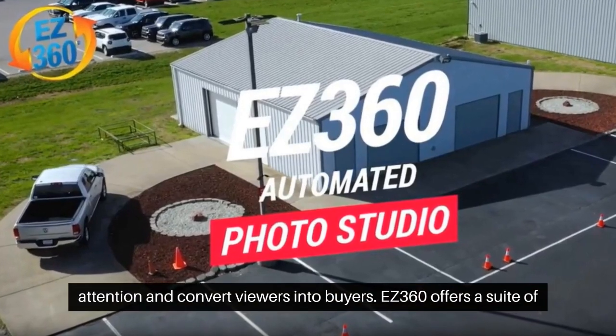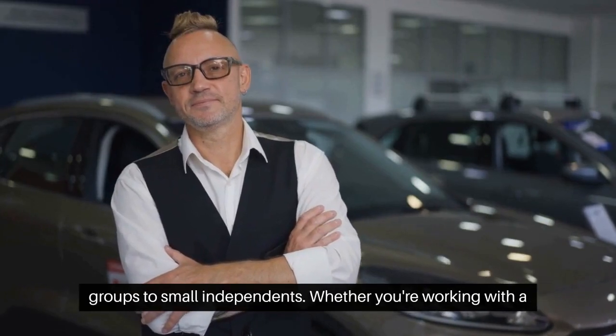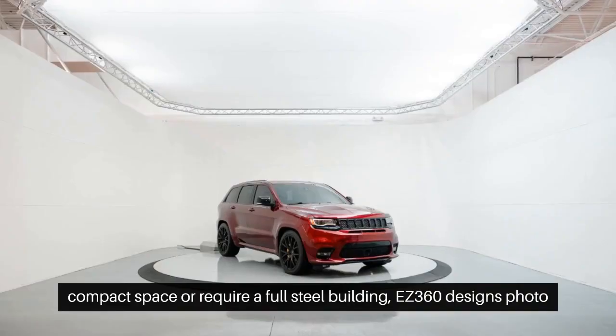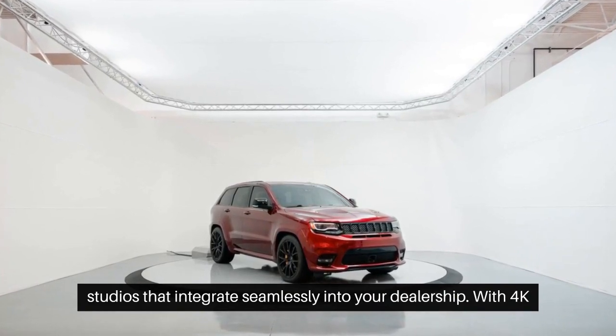EZ360 offers a suite of photo solutions tailored to every dealer's needs, from large auto groups to small independents. Whether you're working with a compact space or require a full-steel building, EZ360 designs photo studios that integrate seamlessly into your dealership.